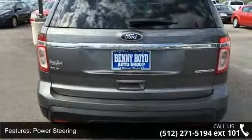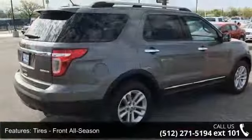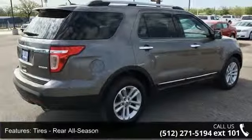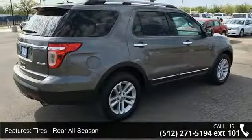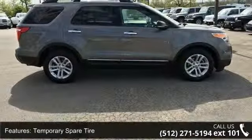Enjoy these notable features: Privacy Glass, Passenger Adjustable Lumbar, Security System, Variable Speed Intermittent Wipers, Cruise Control, Intermittent Wipers, and Passenger Airbag. A test drive is waiting for you.